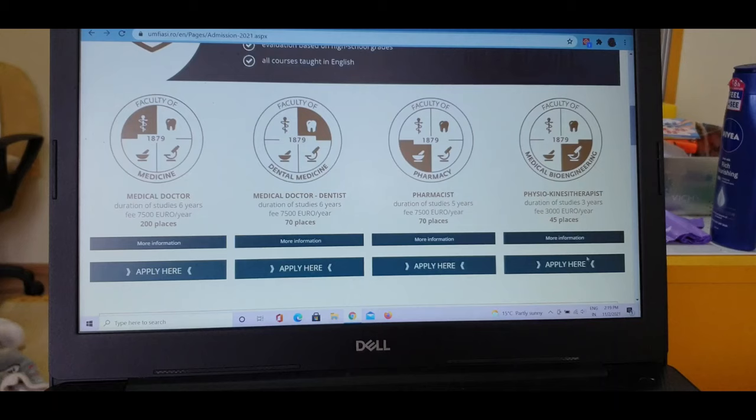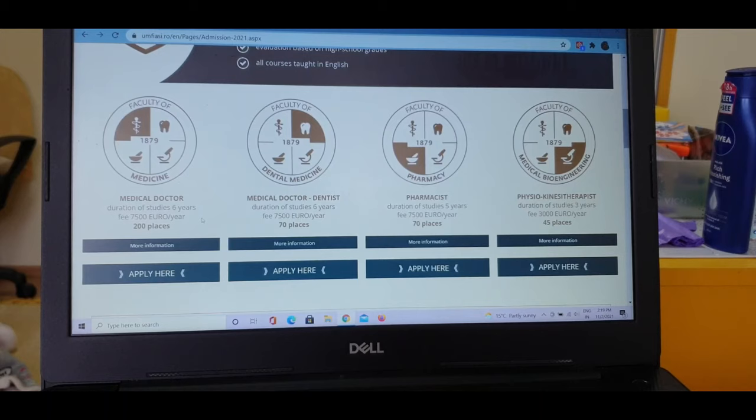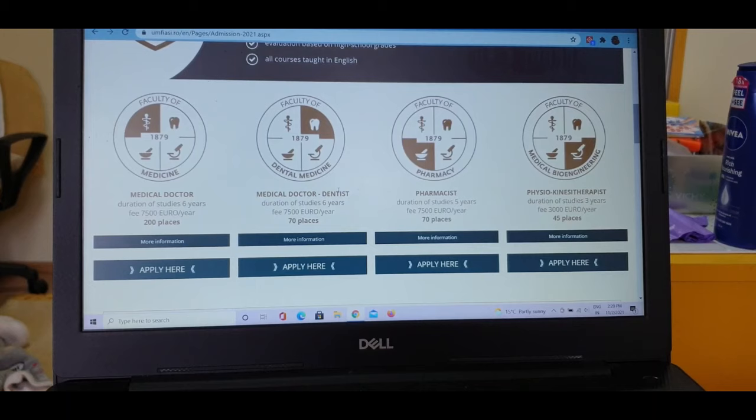There are four course options in English. First is Medical Doctor — this means MBBS — which is a six-year course. The fee is 7,500 euros per year, and they have 200 places. Sometimes they receive so many applications that they can't admit everyone, so it depends on grades. They sort it out and will reply to you by email.